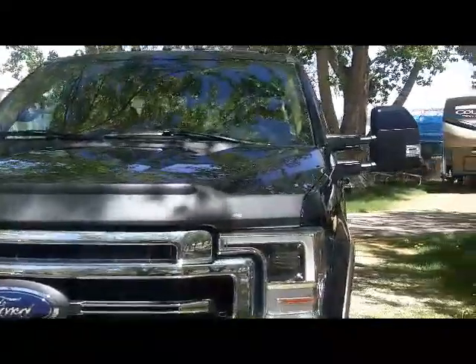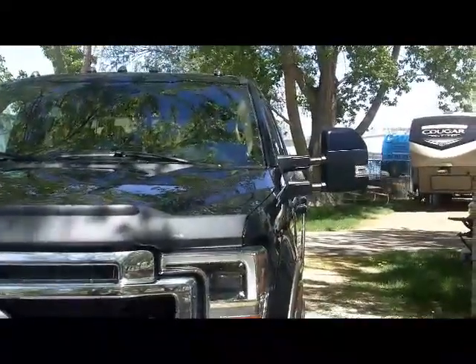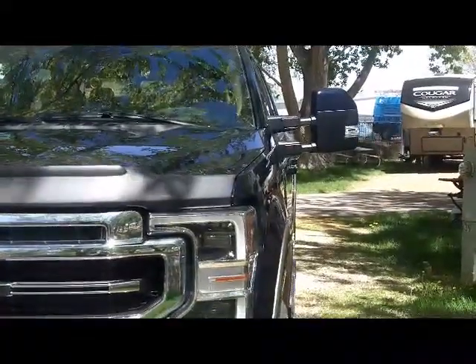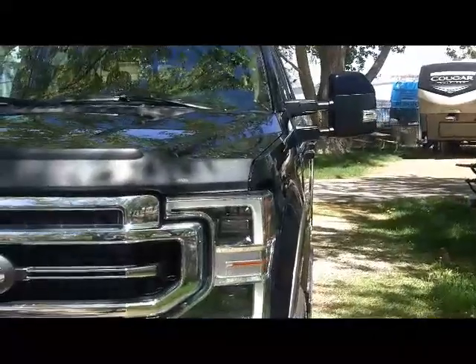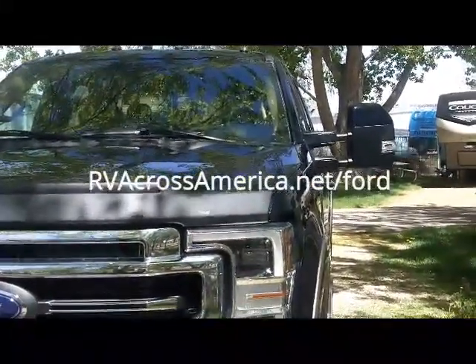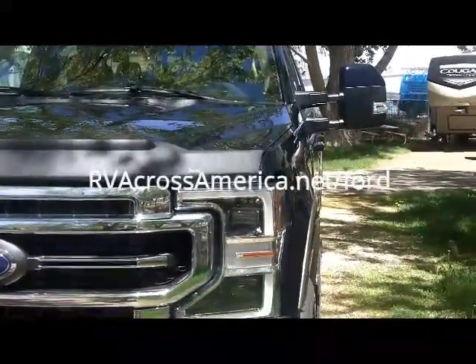We're going to take a walk around, head to the back of the truck, and take a look at the bed and understand why I bought what I bought. Make sure you go to the main page for this post — Alan at rvacrossamerica.net. The post is at rvacrossamerica.net/Ford.